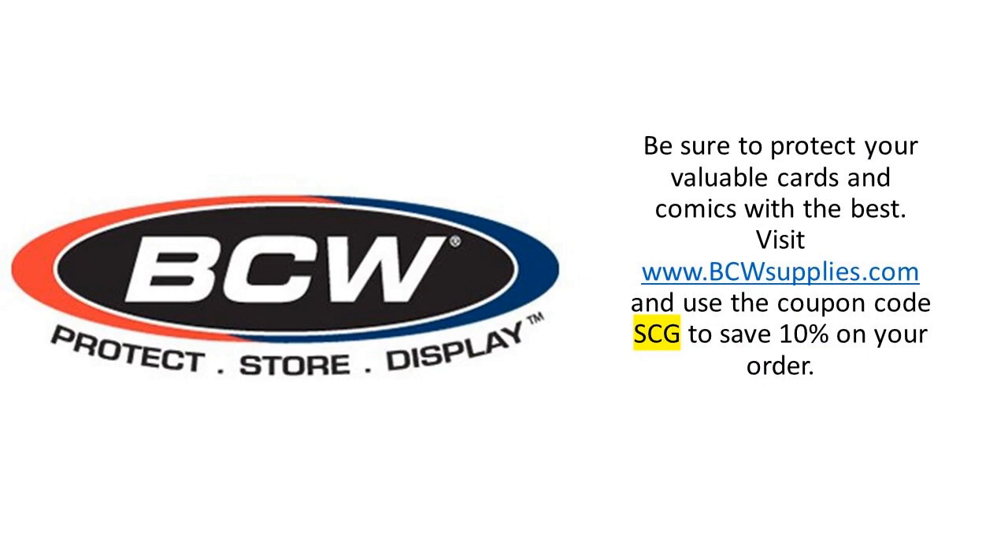As a sign of my appreciation, how about let's save some money? If you are in need of supplies, whether it be mylars, poly bags, boxes for your comics, supplies for your record collections and coin collections, et cetera, visit bcwsupplies.com and use the coupon code SCG to save yourself 10% on your order. At the timing of this video, June 12th through June 18th of 2023, you will actually save 20% on your order. So get over there and check that out.